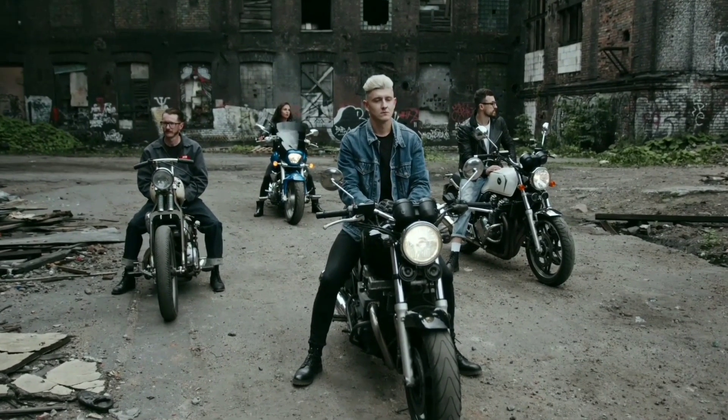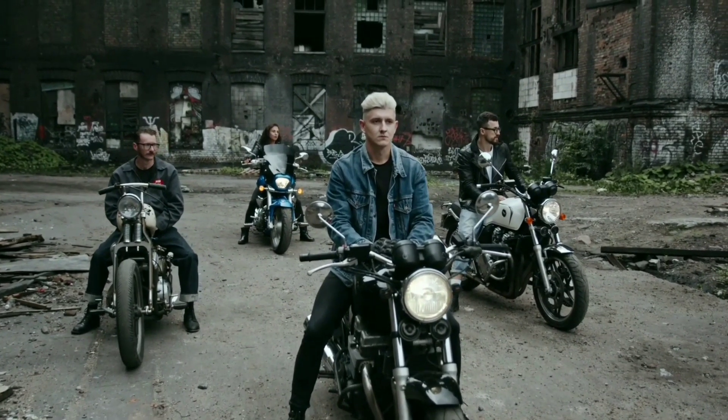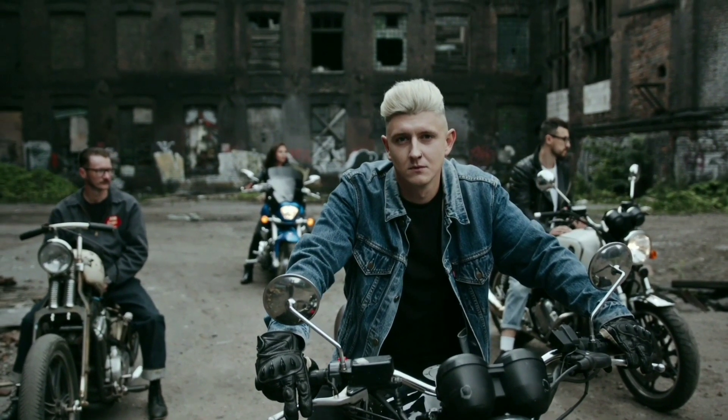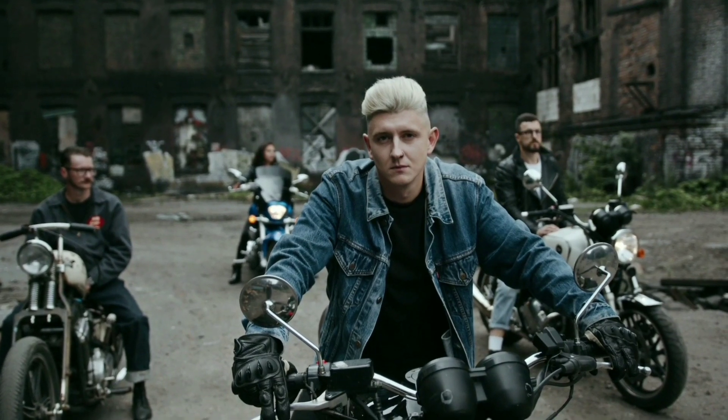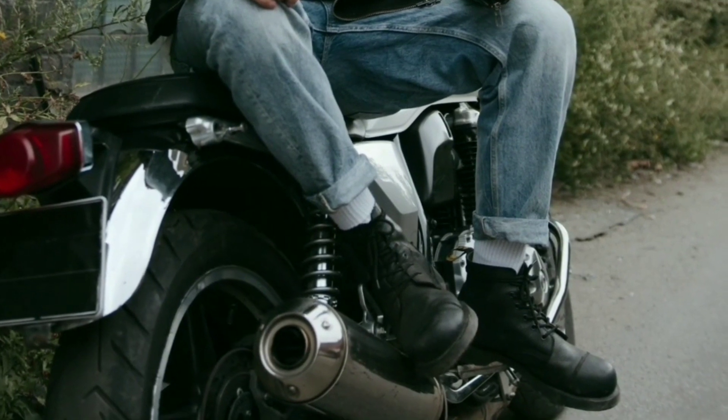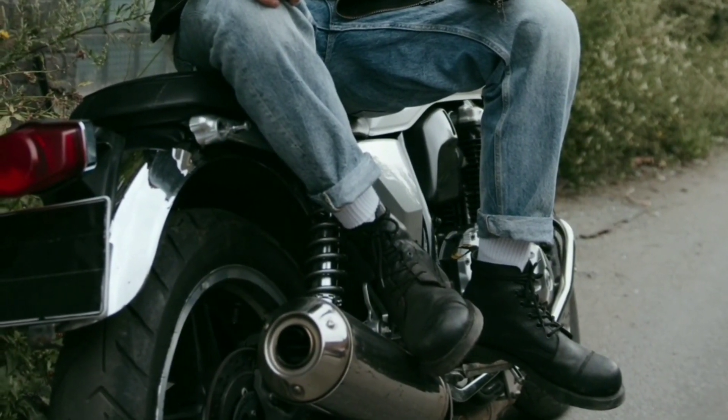It's a motorcycle that appeals to both seasoned riders and beginners, and it's designed to provide a comfortable and engaging riding experience. The CB1100 is a true beauty that stands the test of time, and it's a testament to Honda's commitment to excellence.